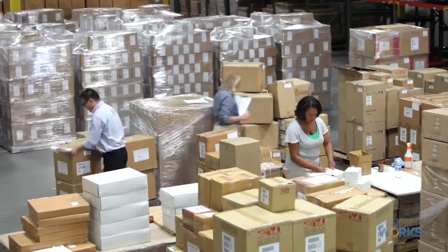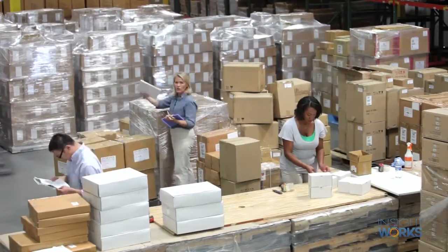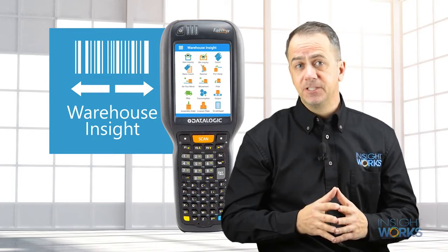Some companies have more complicated WMS requirements and find they need more than the free WMS Express add-on. In these cases, people turn to Warehouse Insight. Warehouse Insight is a comprehensive warehouse management system. It's a simple upgrade from WMS Express, and the flexible subscription model makes it easy to get started.